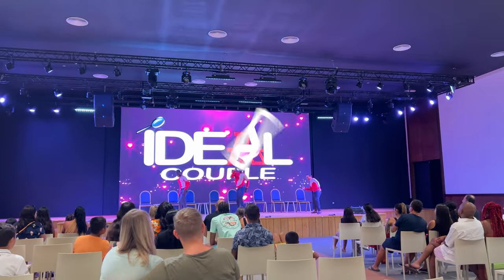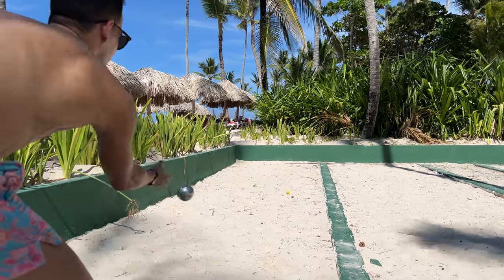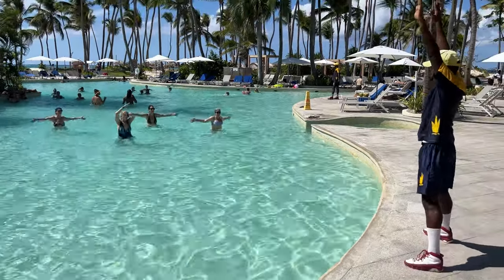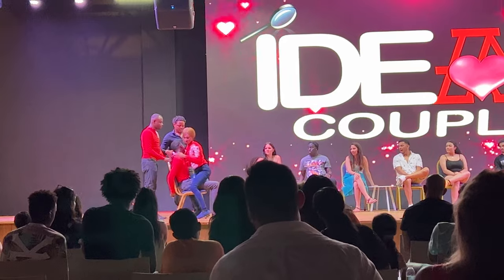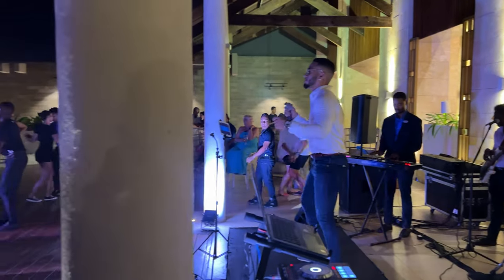The Grand Bavaro Princess has a good entertainment schedule. During the day, they organize petanque games, pool aerobics, and dance lessons around the pool. The entertainment staff was active and friendly. At night, the resort staff organizes your typical Punta Cana night show at the theater. Sometimes they do the night show at the Plaza Colonial — one of the nights we were there, we saw a live band playing salsa and merengue at this plaza. The Grand Bavaro Princess has an active nightlife.